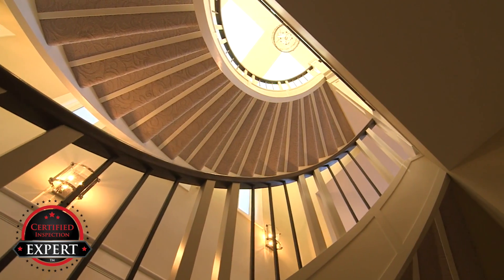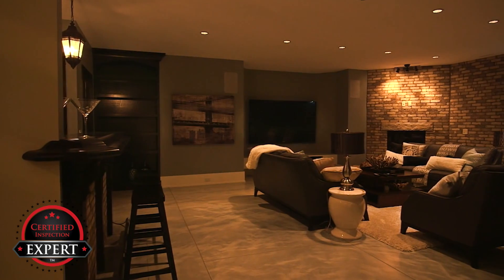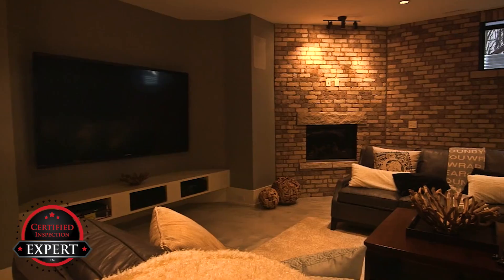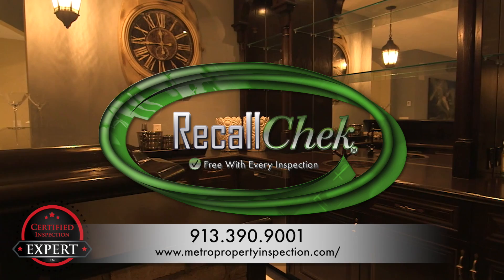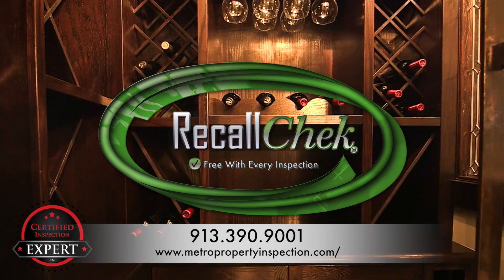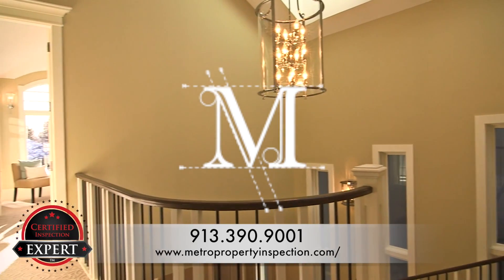So where's the downside? Well, there isn't one. Don't forget that using Metro Property Inspection for your purchase will include a recall check on appliances that will notify you of any safety-related repairs that are required to be completed by the manufacturer at no cost to you.